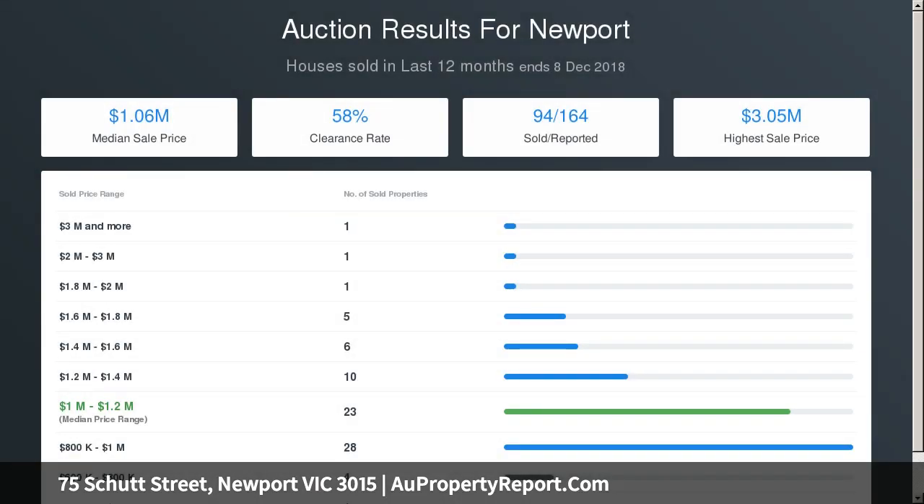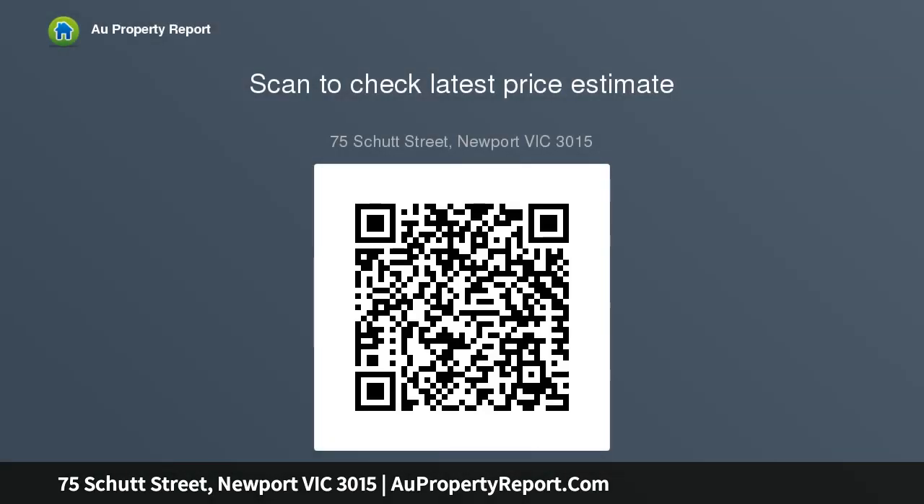In keeping with the overall appeal of the home, the location is sensational — walking distance to all the amenities that Newport has to offer in this sought-after location.